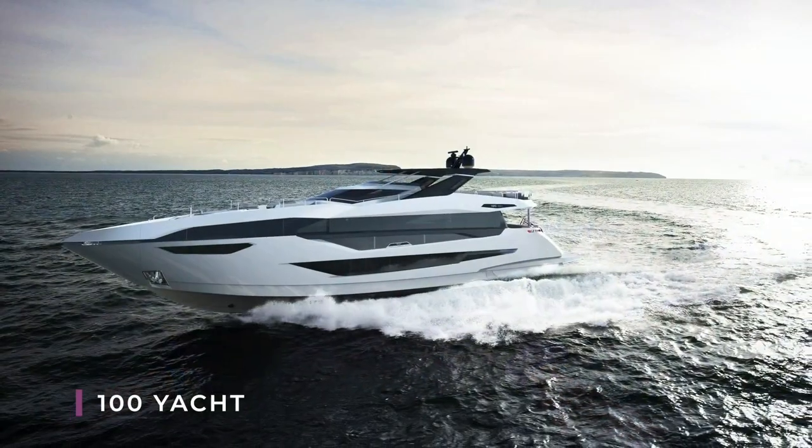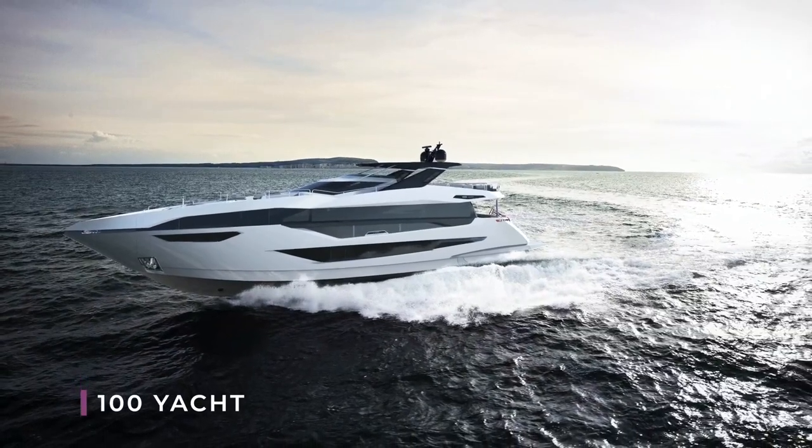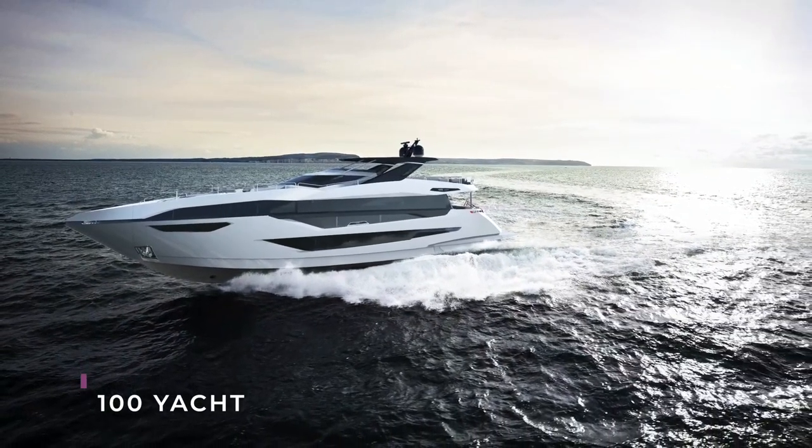Good afternoon. My name is Sean Robertson and I'm Sales Director here at Sunseeker International. Today I wanted to take you through an exciting new model, the 100 Yacht. This model is so important going forward because it's being driven by a regulation change, and we're trying to maximise those regulations for the benefit of our clients. This regulation change hits us in January 2021.